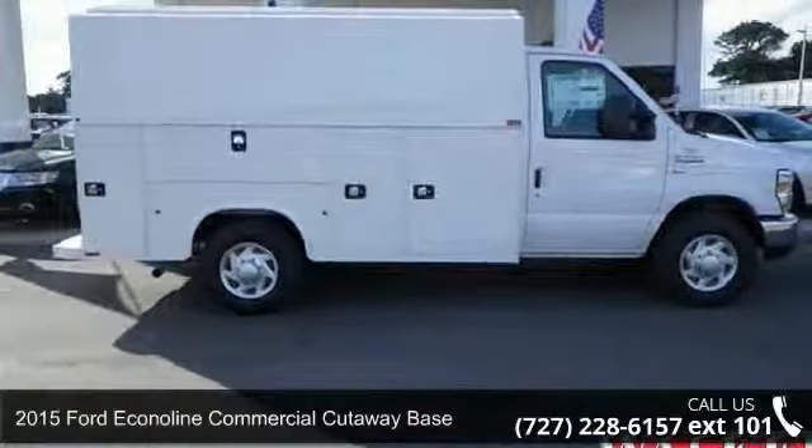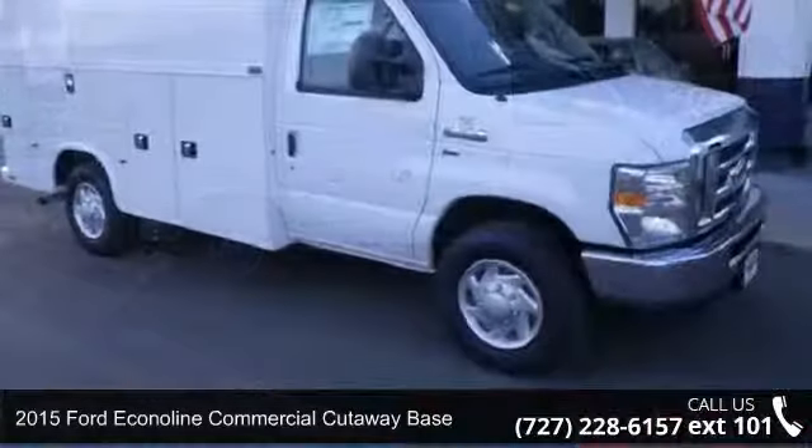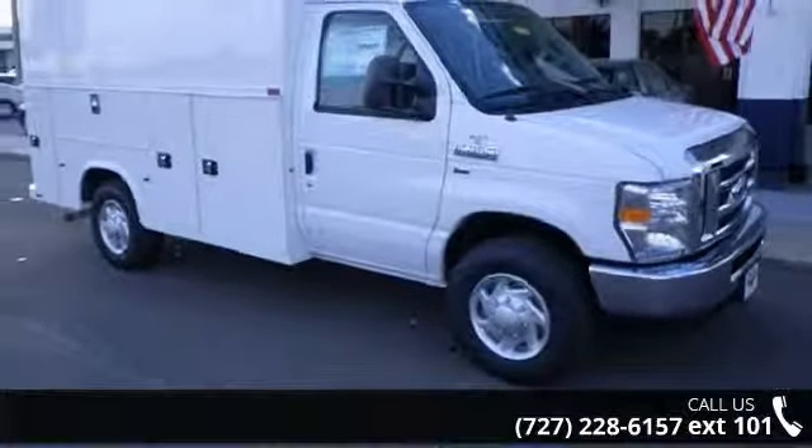Arrive in style with this 2015 Ford Econoline commercial cutaway base. This may be the set of wheels you've been looking for.